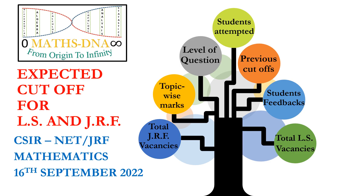Moving on to the cutoff. The cutoff is calculated on the basis of 7 different factors: first, how many students attempted it; secondly, level of questions; then, previous year cutoffs are also seen; topic-wise marks scored by the students; then we talked to multiple students regarding their feedback; and total number of JRF frequencies as well as total number of LS vacancies.